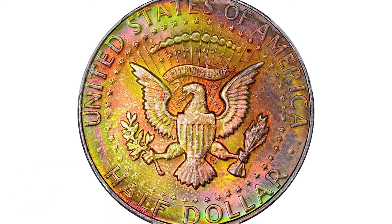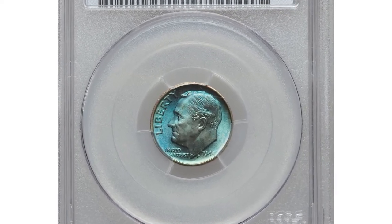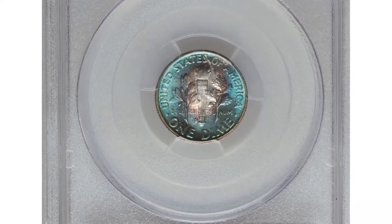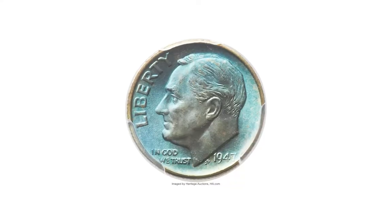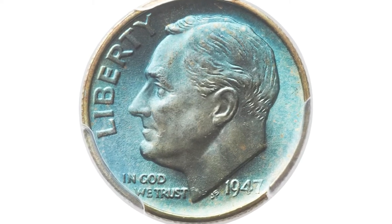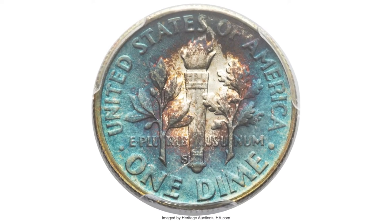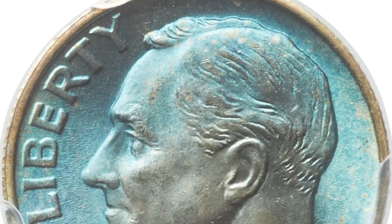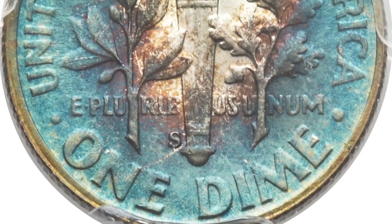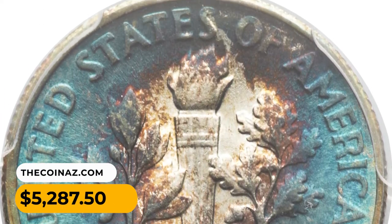This is a 1947-S Mercury Dime in MS68 with Full Bands. Cobalt blue patination dominates both sides of this S-mint dime, yielding to silver in the center of the reverse. The toning is accurate — it is really that blue. The design elements are sharply struck, including full separation of the reverse bands. An immaculately preserved specimen, as expected from the grade. It sold for five thousand two hundred eighty-seven dollars and fifty cents at Heritage Auctions.